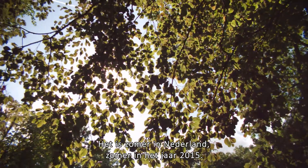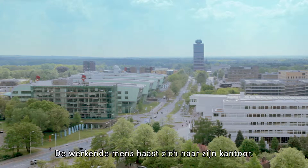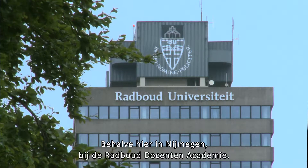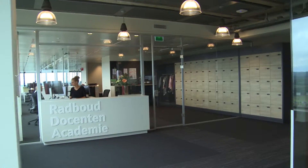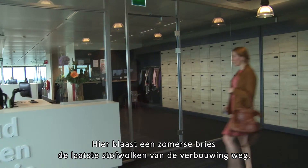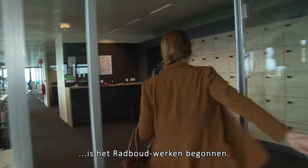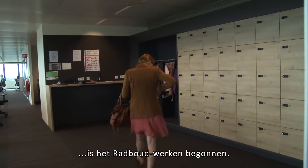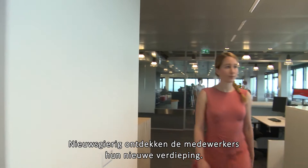It's summer 2015 here in the Netherlands. The working population is hurrying to the office, but not here at Radboud Graduate School of Education. As the summer breeze blows the last of the dust off the renovation work, after months of demolition, meetings and rebuilding, the new Radboud Approach to Work is ready to go. Employees enter their new world in anticipation.